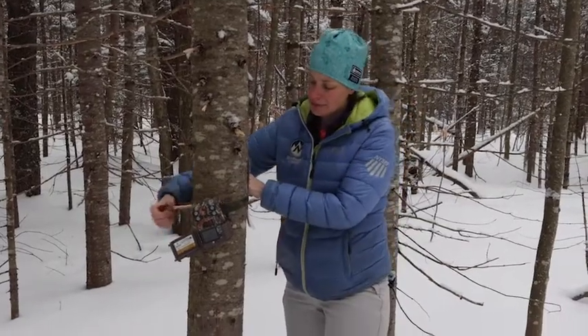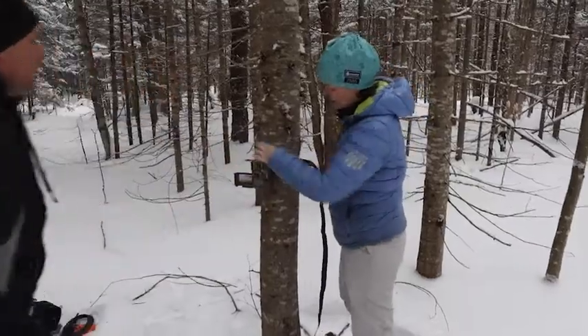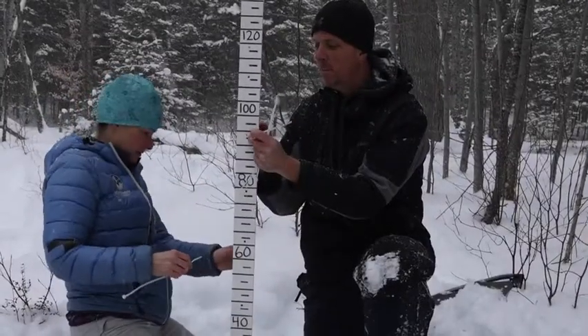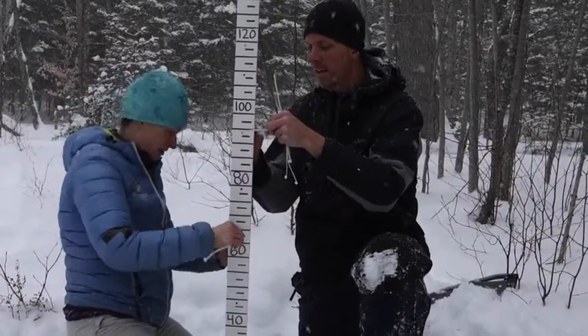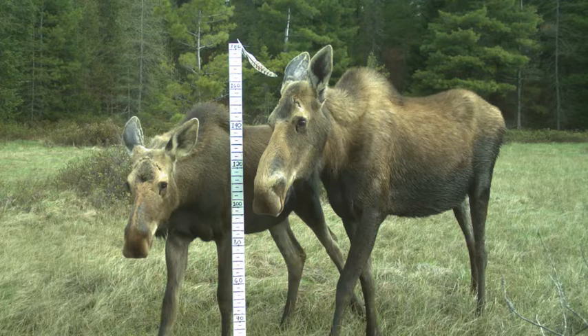Starting in 2020, a network of non-profits, students, government agencies, and citizen scientists started capturing images of wildlife using trail cameras. The network's goals are to collect and share data on wildlife populations and monitor species sensitive to climate change.